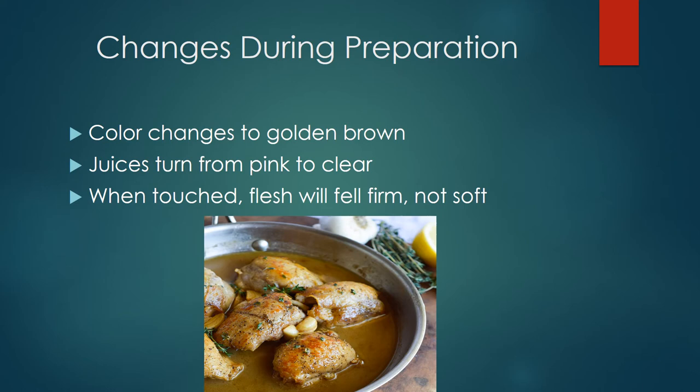Moving on to color change — the skin of the poultry should be a golden brown color, and once it reaches this color, you should check for doneness. The juice from the chicken should be a clear color, not a pink cloudy color. If it's pink and cloudy, that means the chicken is not done cooking yet and you run the risk of catching a foodborne illness like salmonella.